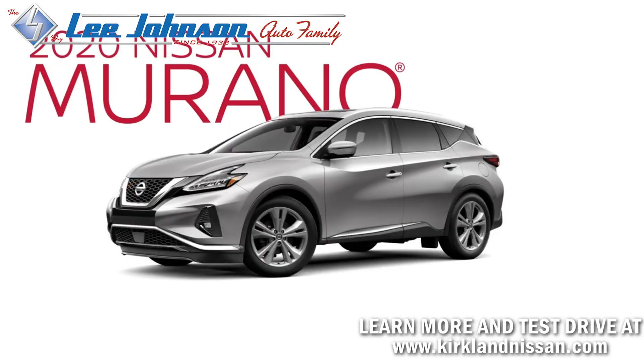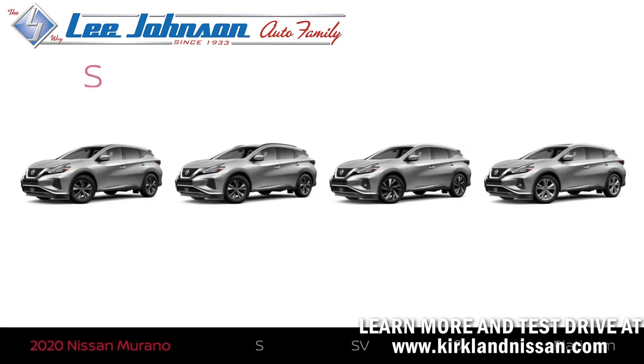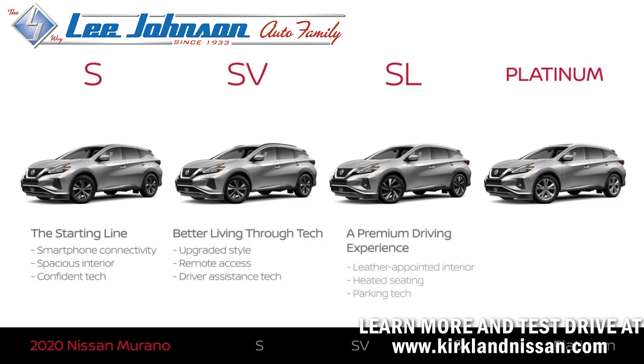The Nissan Murano comes in four trim levels: S, SV, SL, and Platinum. Each trim level offers something a little different. This video will help you understand which one best fits what you're looking for.